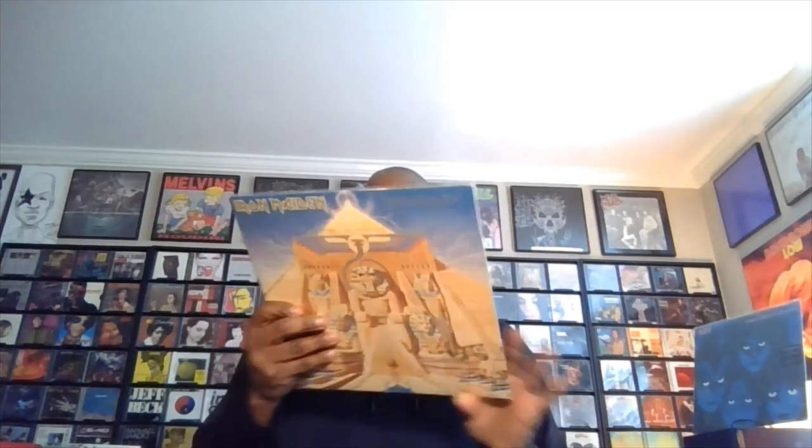Also grabbed an OG pressing of Death Magnetic. I actually went out and bought a copy the day it came out back in 2008, but for some stupid reason the pressing I got had the center label stuck off to the side, way into the dead wax. When I went to my purge phase I got rid of it. So it's nice to get a copy back in — and this is actually a sealed copy, which is nice. Not only an OG pressing but a real copy there. Powerslave — Iron Maiden — 1984 US pressing, another nice piece.